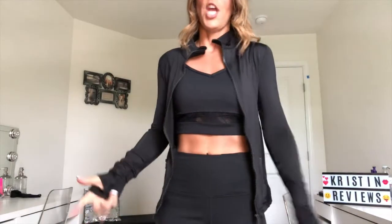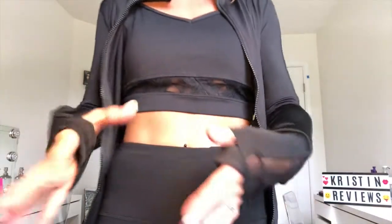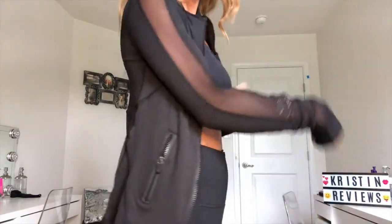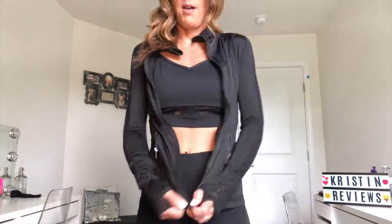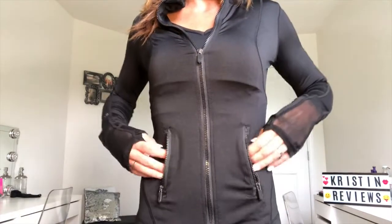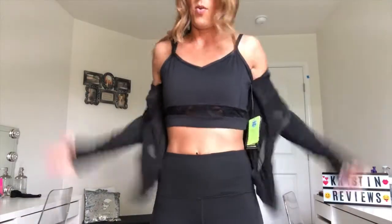I have the outfit on. Here is the jacket — it is awesome. It has mesh along the whole side and a keyhole here where you can put your thumbs. You can see the mesh through the back as well. It has a zipper up here and the quality is really awesome — it feels great.